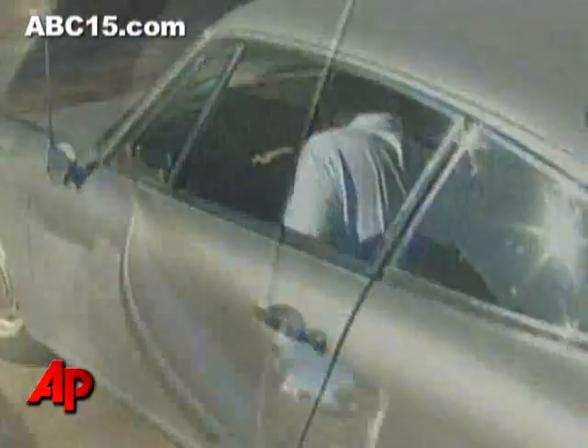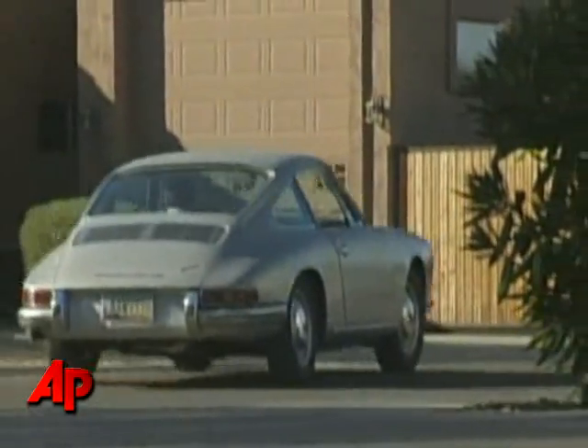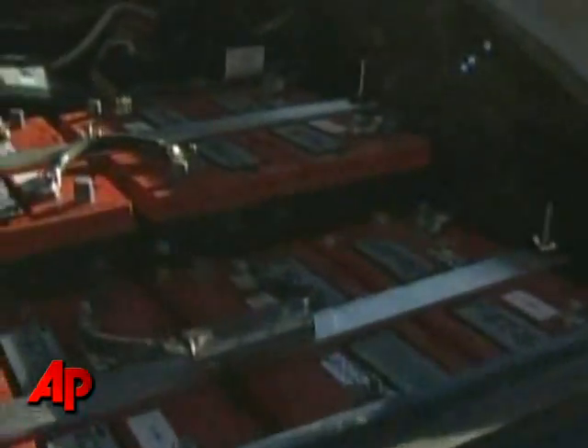This 1966 Porsche 912 is actually a little ahead of its time. The classic car has a modern twist — it's battery-operated.